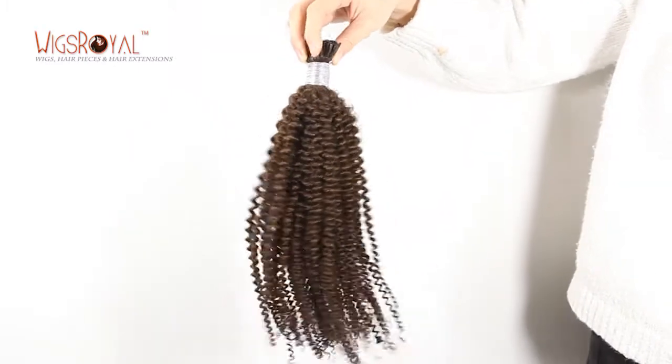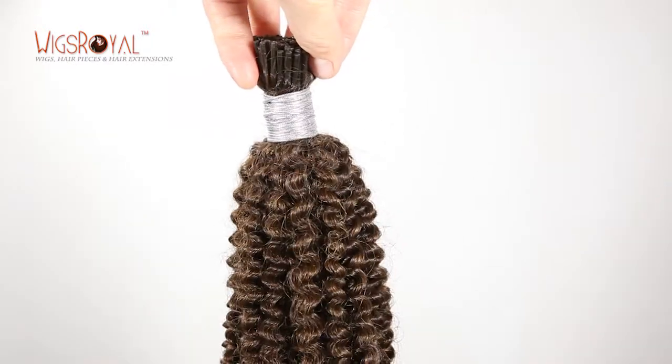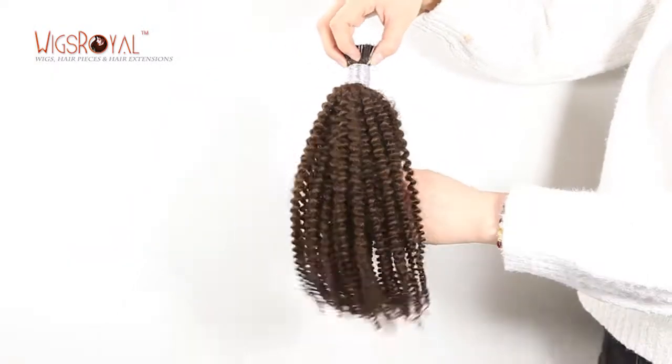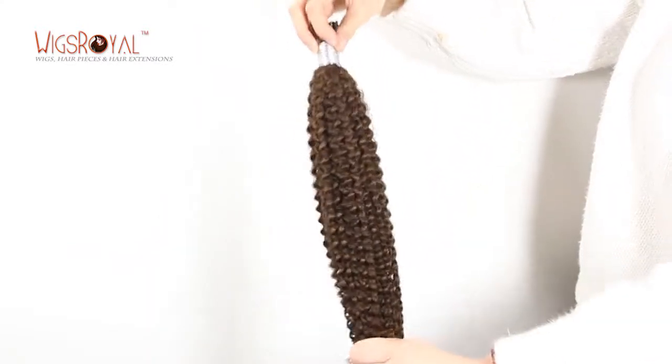Welcome to Wigs Royal channel. For this product, the item number is MZ-1120642-8. Brazilian virgin hair carried in hair extensions, 22 inch length, color as pictures, 3mm curl texture.